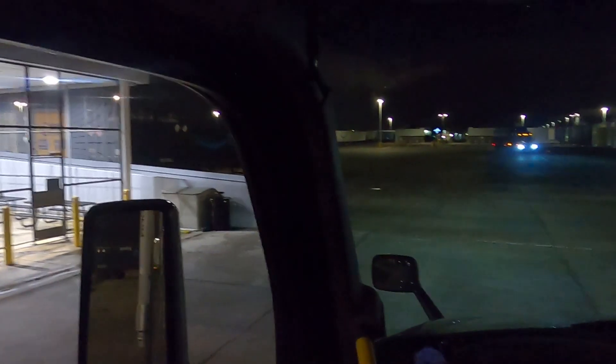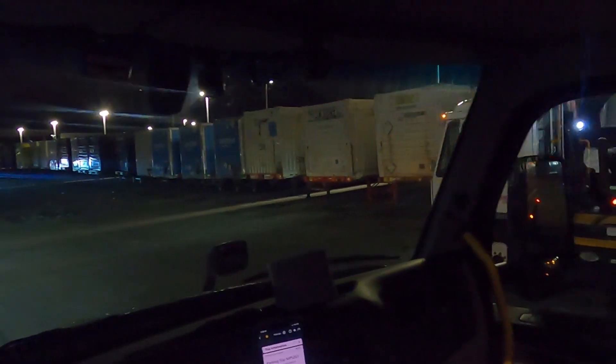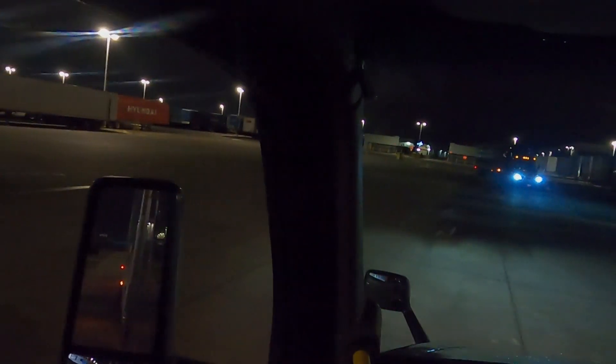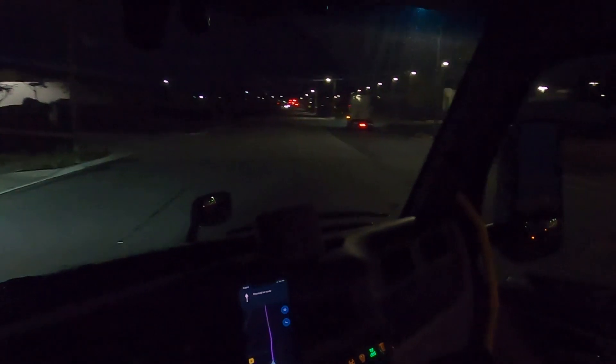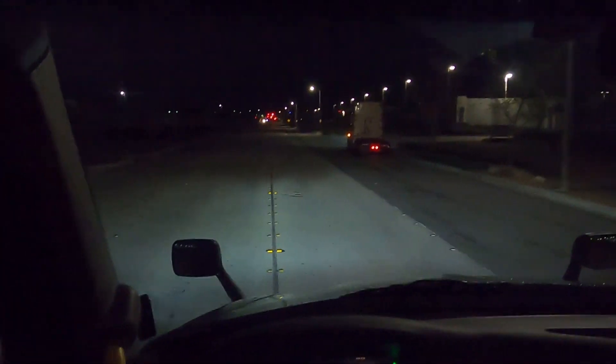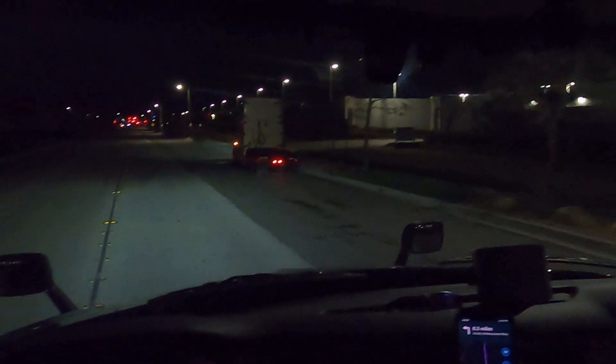I'll vlog some more then and kind of get started on some of the things that make the Amazon Freight program pretty cool. Like I said, I've been doing this now for about three weeks. I just stopped at the guard shack there — he thought for whatever reason that I wasn't cleared to go, but he gave me the green light and said I was good to go. So now we're rolling.